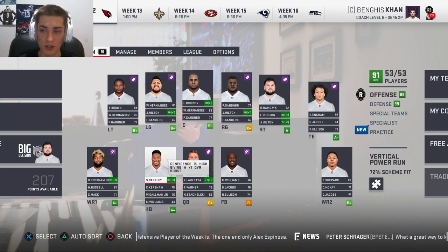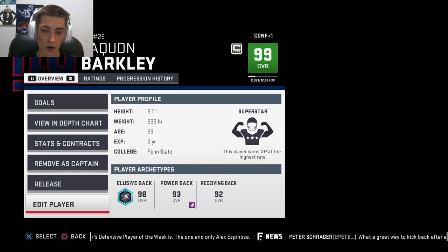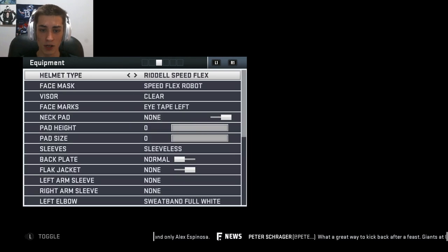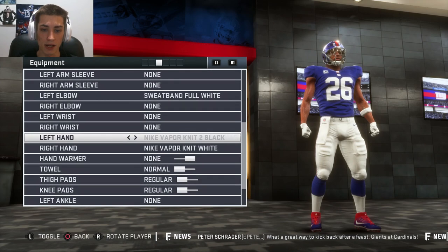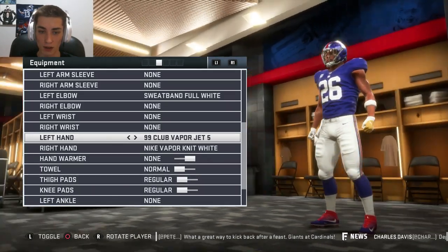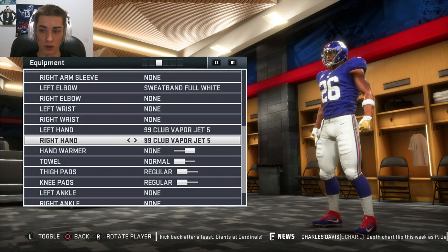I'm going to follow some more comment suggestions. You guys saw that I changed the sliders. Saquon Barkley and Odell Beckham Jr. are 99 overalls, so we're going to go into equipment and give them the 99 overall gloves. We'll go the other way because I think it's going to be a little bit faster, and we'll give him the 99 club gloves.